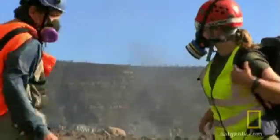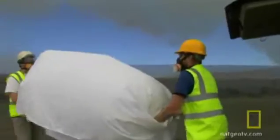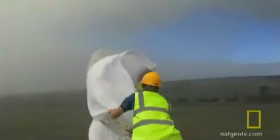Despite the hostile environment, researchers decided it was time to test the noxious air of an erupting volcano at the source. Using sensitive instruments suspended from state-of-the-art balloons, scientists Adam Durant and Matt Watson managed to launch their equipment directly over the volcano's roiling crater.